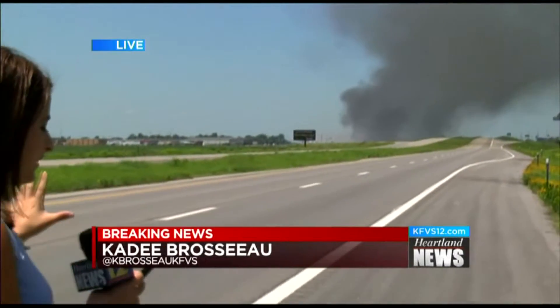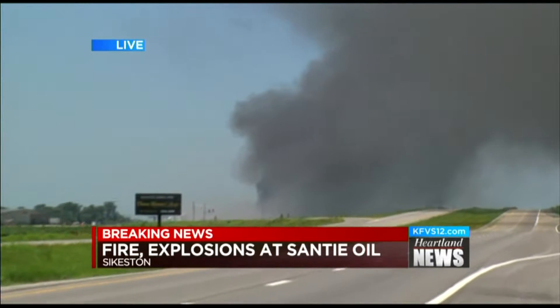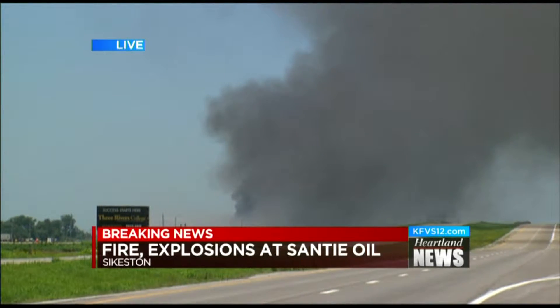Yeah Crystal, well this is a huge fire — you don't need me to tell you that. You can see billows of black smoke right there behind me. This is south of Walmart, south of 60.